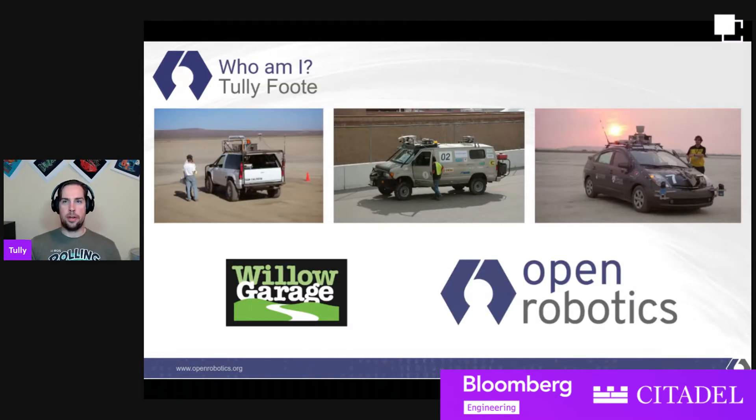A little bit of background about who I am. These are some of the projects I worked on. I started off with autonomous driving in the desert with Caltech. We did some more autonomous driving in the desert — that's actually me getting into the van in the middle. And then that's also me next to the Prius that we did for the Urban Challenge. After that, I spent some time at Willow Garage, started working on ROS there, and I've continued working on ROS at Open Robotics for eight-plus years now.